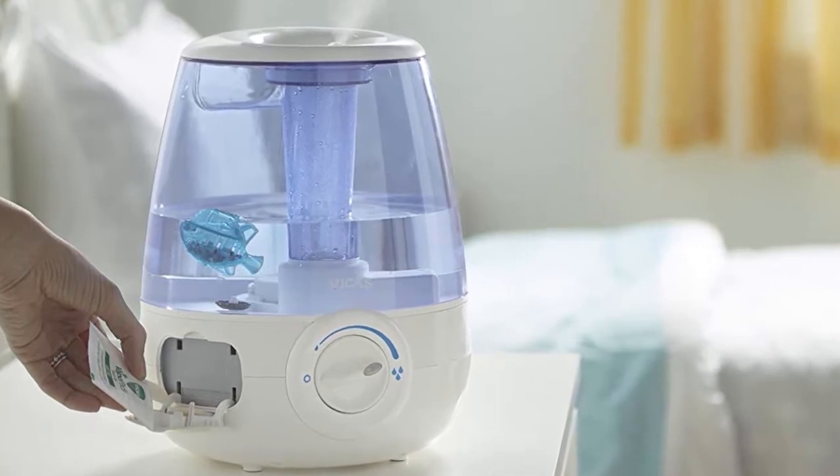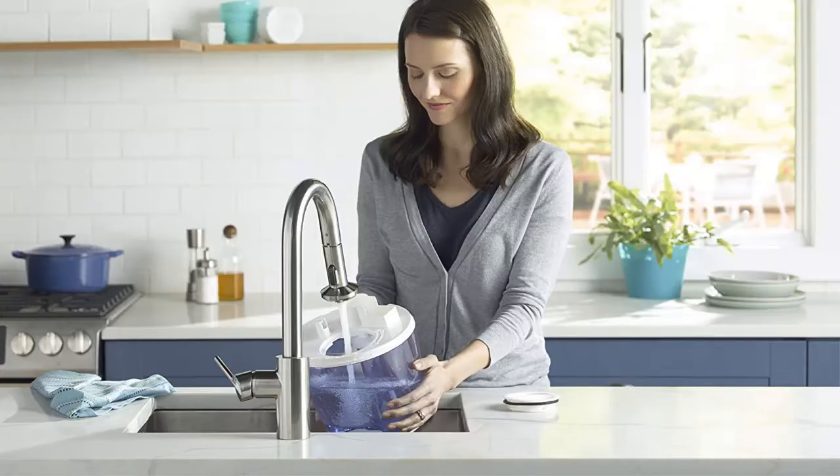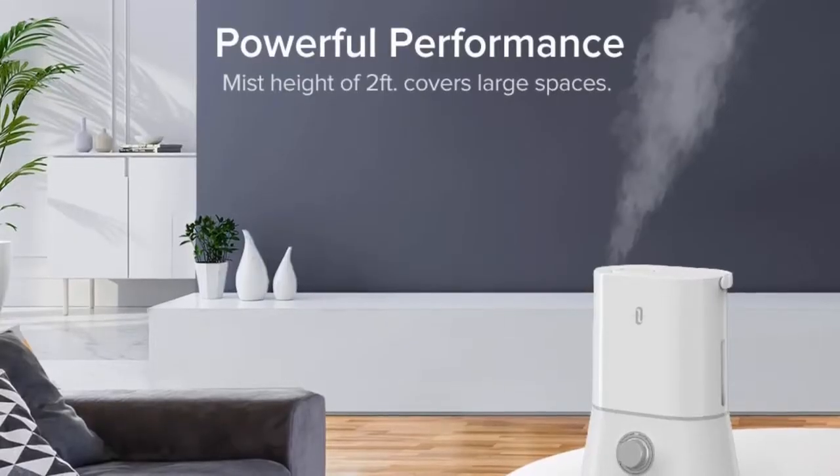Humidifiers diffuse moisture into the air, and many people find that a humidifier for the bedroom becomes an essential part of a good night's sleep, especially when the air is dry during allergy season or when sick. When you or your child has a cold, it can be difficult to sleep through the night. Humidifiers, vaporizers, and steam inhalers provide temporary relief from coughing and congestion so your rest won't be as disturbed.